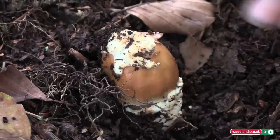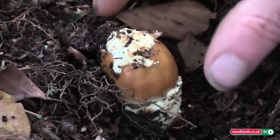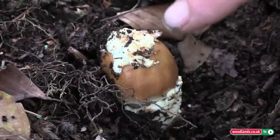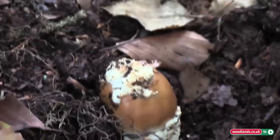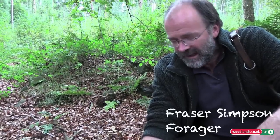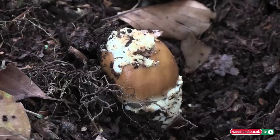Here we have, I think, an Amanita. Sometimes they are very difficult to identify, but you can see at the bottom here it is just breaking out of its egg-type sack, the remnants of which you can see deposited on the top there. A lot of the Amanitas are poisonous — the vast majority in fact — and within that group there are some of the most deadly poisonous mushrooms in this country. At this young stage I can't really give a positive identification without taking it home and doing some further study.